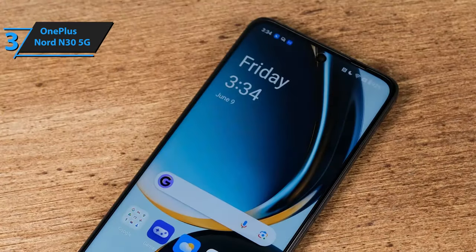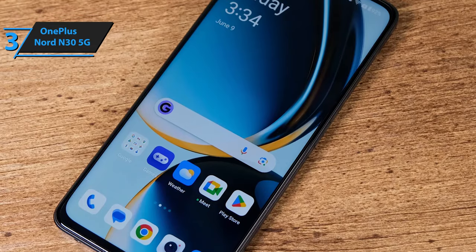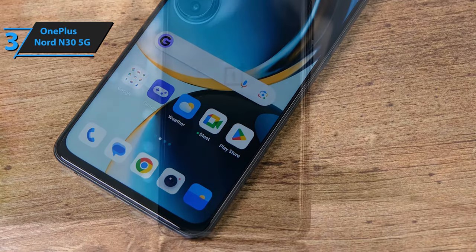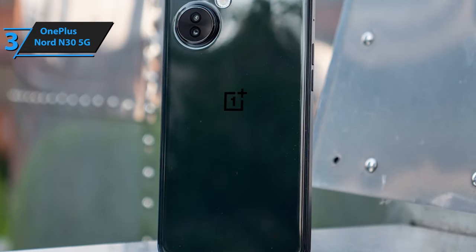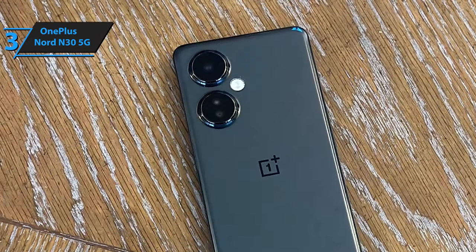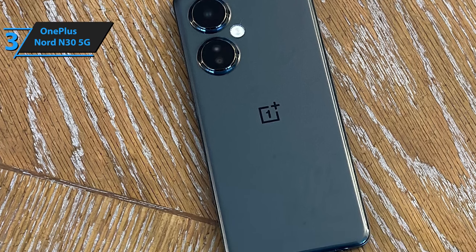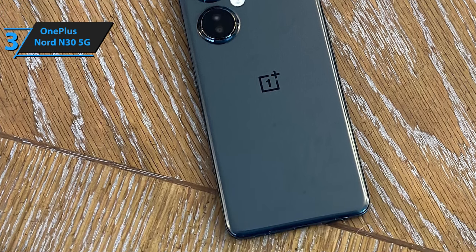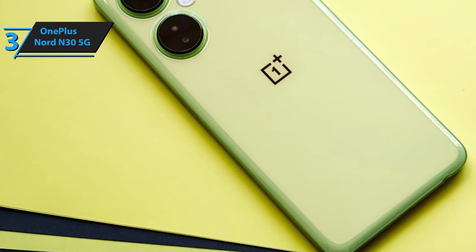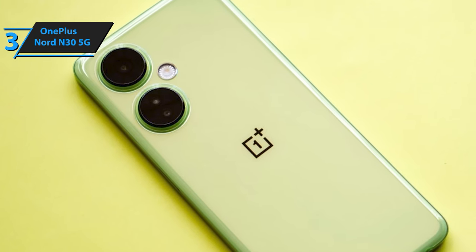Despite being a budget phone, the Nord N30 doesn't compromise on camera quality. Its main lens, powered by the Samsung S5-KHM6-SK-S03, can shoot at 108MP — on par with the Galaxy S22 Ultra flagship. While the three-time lossless zoom enhances some photos, the overall image quality is average. The primary instinct of a 108MP main camera is to overexpose shots; however, by manually adjusting the white balance, you can maintain depth in images and capture high-quality photos. The rear camera also features a 2MP depth sensor for portrait mode, offering decent edge detection, and the Nord N30's 16MP front camera takes sharp selfies.